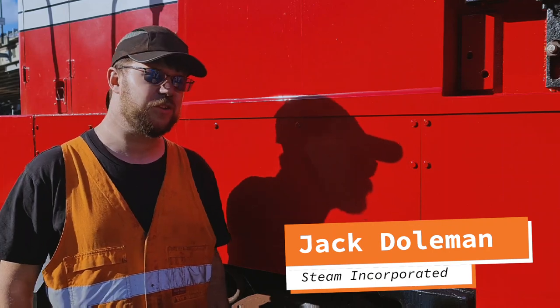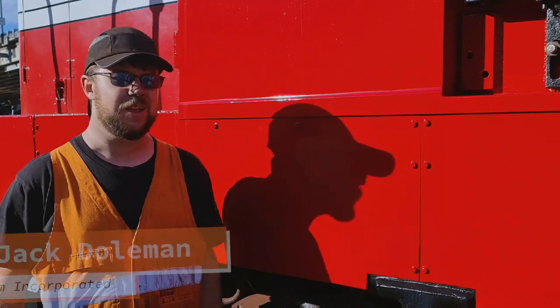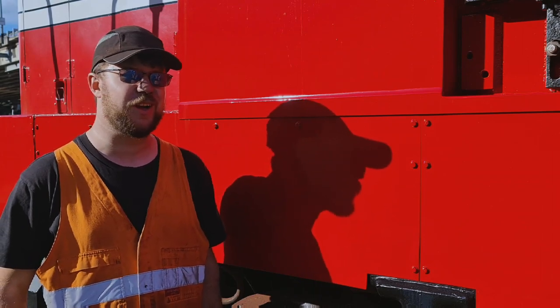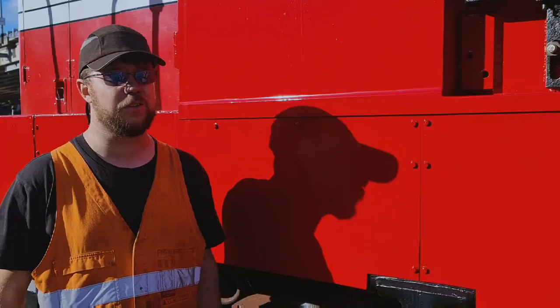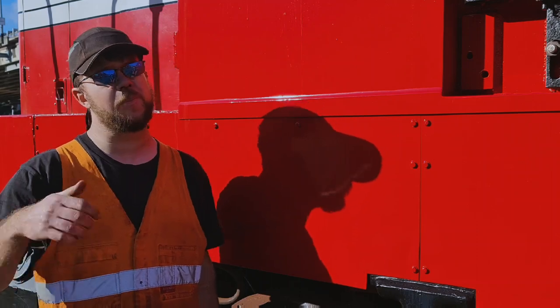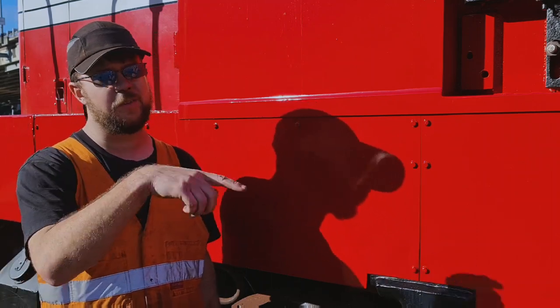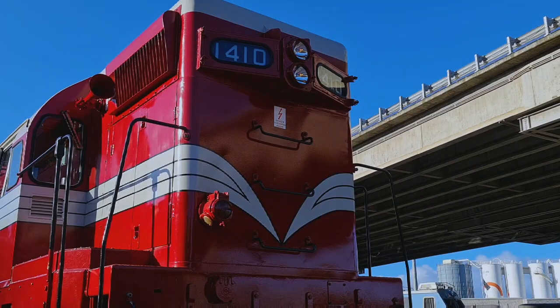We're just hoping the weather stays like this, because if it does the lines should stay open — that's our biggest concern, just a line closure. We'll certainly run as far as we possibly can. Overall it's about 460 passengers, with just under a hundred people going up and back on the steam, and the rest are either going up on steam and back on diesel, or vice versa — quite a few options for people.